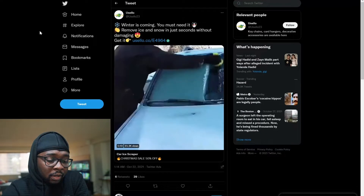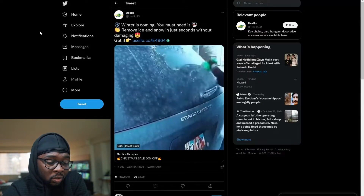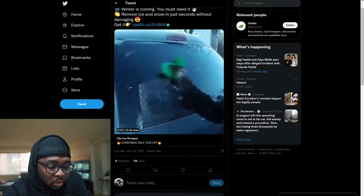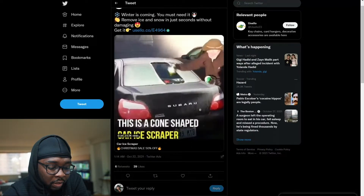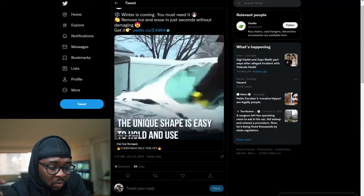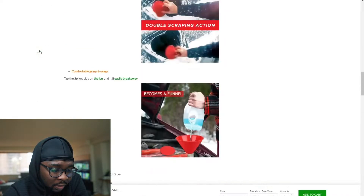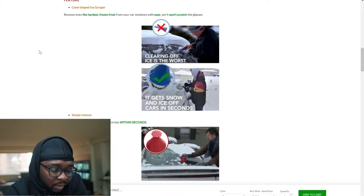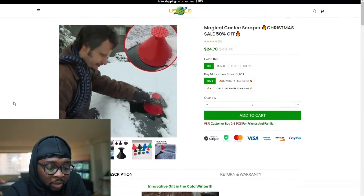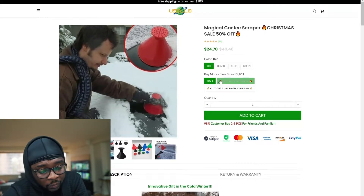Next, still with winter products, is this windshield cleaner ice scraper. Winter months — it's going to be snowing. The product video shows the product being used, which is a good video. This is a cone-shaped car ice scraper and the unique shape makes it easy to use. Looking at the product page, similar to every page I've seen so far — different colors — but they do have a lot of reviews showing the product.